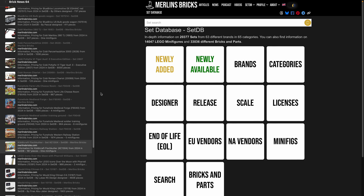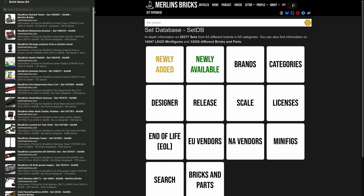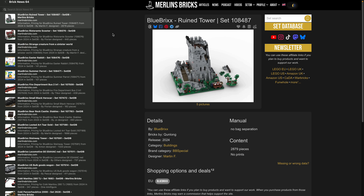As always, we will start with set updates in alphabetical order, starting with Blue Bricks, the local Central European brand. The first announcement is the 108487, the Ruin Tower, kind of a medieval castle-like building. It's going to have 2,879 pieces.